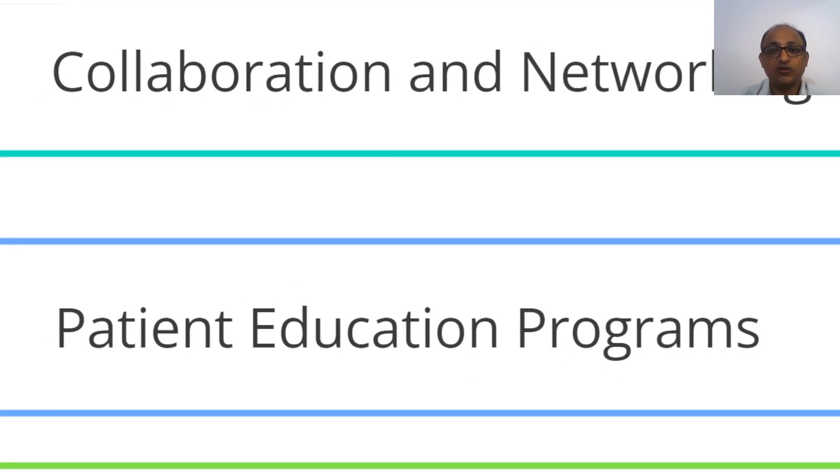Then you need to focus on collaboration and various networking initiatives. You need to connect with other healthcare professionals in your nearby area, learn from them, and get referrals from them. Only then will you get a consistent patient flow that will help you grow your clinical practice.